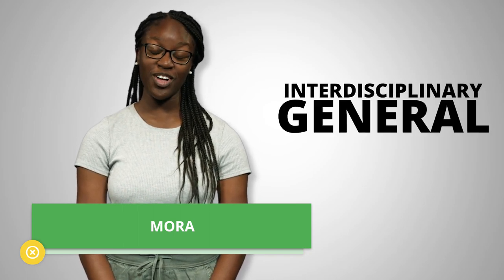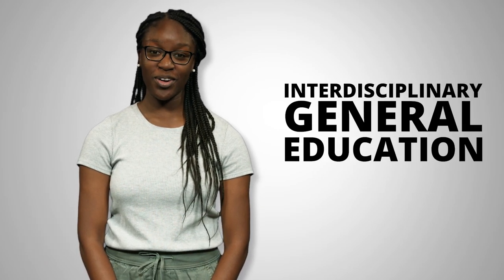Hi fellow Broncos, I'm Maura and I'm here to tell you about Cal Poly Pomona's Interdisciplinary General Education Program, better known as IGE.